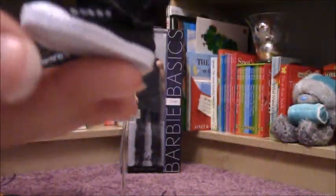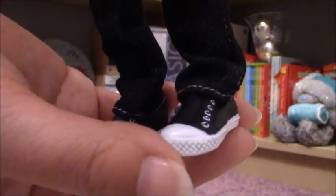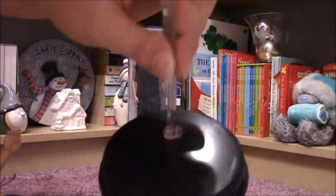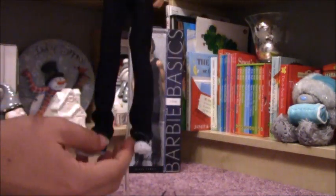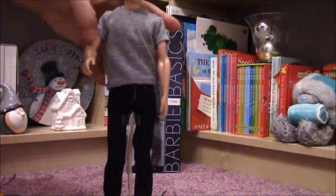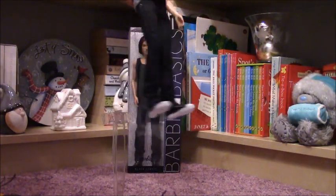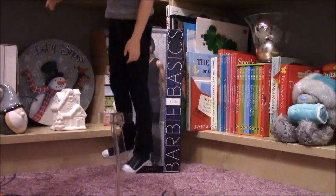Here are the pair of trainers, looks really nice by the way. And we have got this very nice doll stand, and I can put him on it. But why is he... maybe I have to turn it? I don't know, because it's too big.